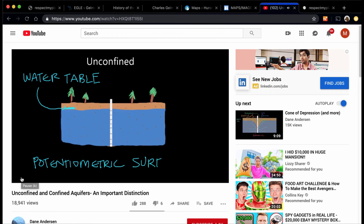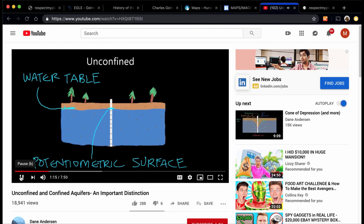The potentiometric surface is the elevation to which water will rise in a well — in this example, right there. That's the potentiometric surface. This guy's great; I recommend subscribing. You can learn a lot about hydrology through him.